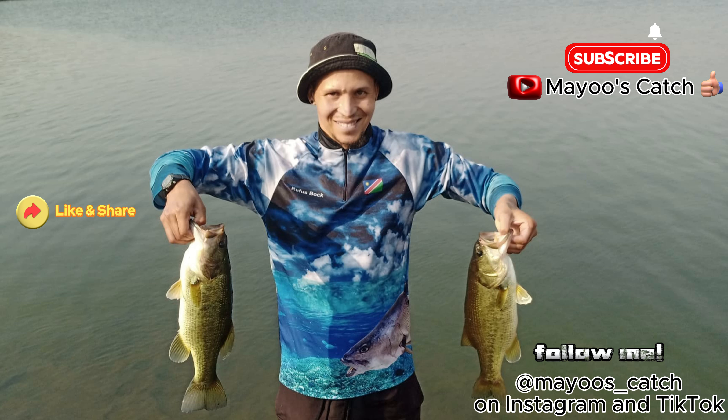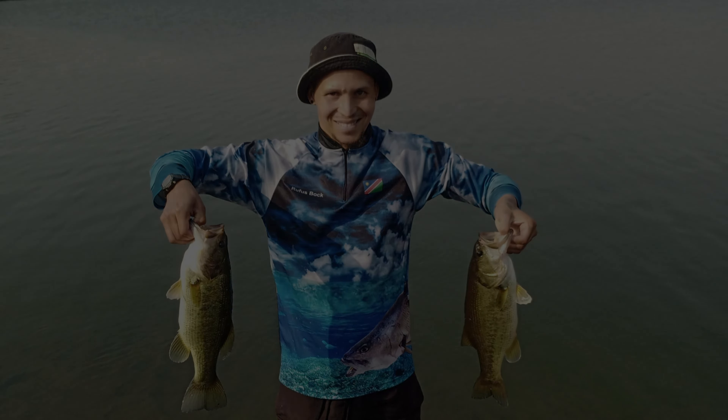Hi everyone, Mayu from Mayu's Catch here. Today is the 10th of September 2023. This is basically the end of winter and we're in spring. So let's see if the fish have started biting the way they should in summer. This will basically be a test — we will see how the fish are biting. Have they come out of the winter asleep and are they starting to bite again?